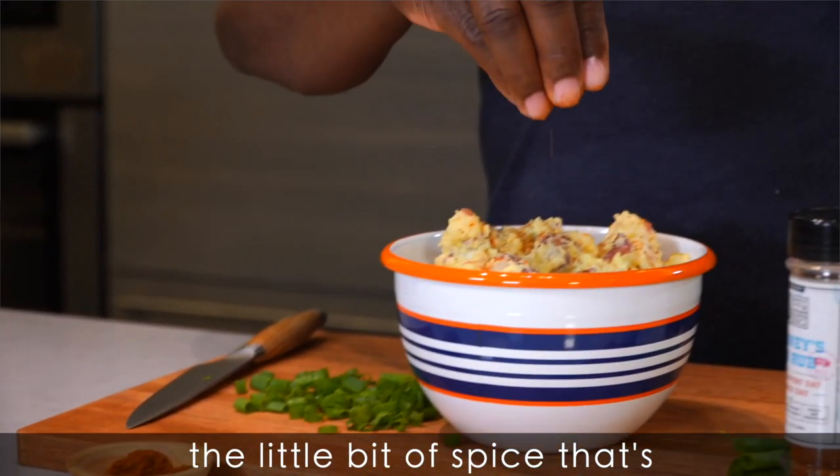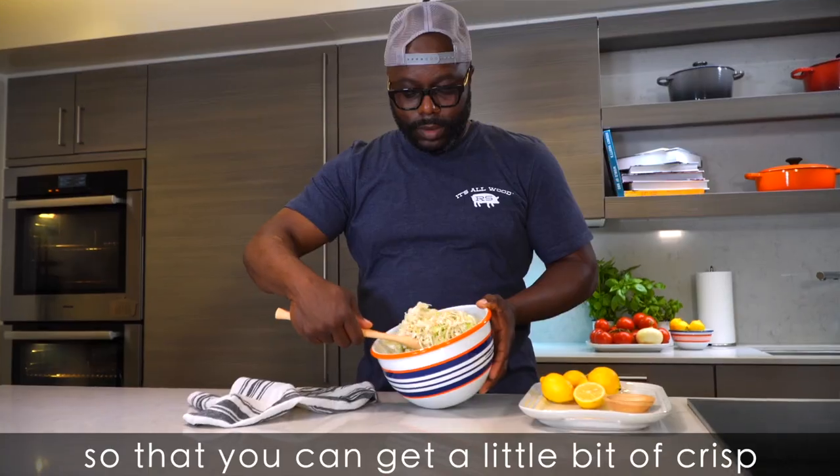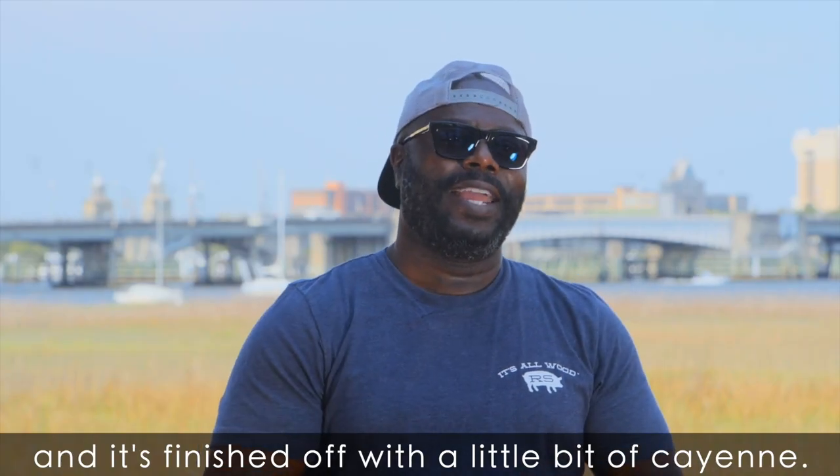the mayonnaise, the little bit of spice that's complementing each other — coleslaw, so that you can get a little bit of crisp, cool bite, something that's light and bright, and it's finished off with a little bit of cayenne.